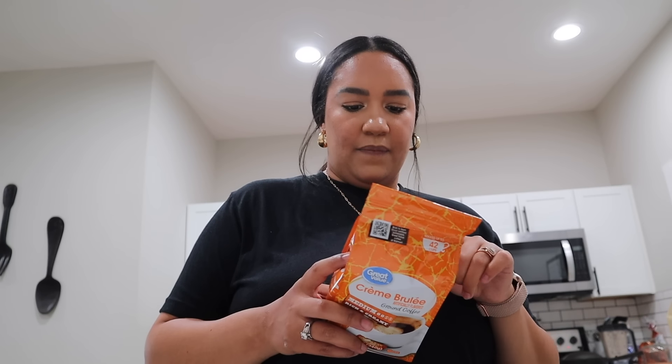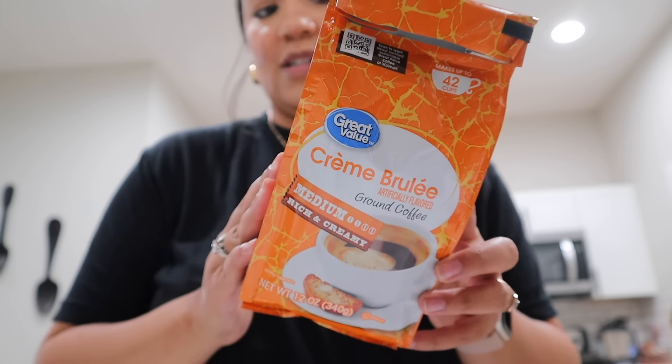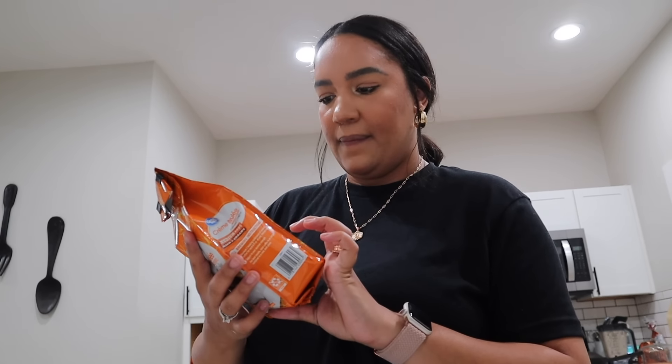When we stopped at Walmart yesterday I needed to get more coffee because I already went through that Starbucks bag from a few vlogs ago. I loved it but I couldn't bring myself to buy it again. I got the creme brulee coffee instead, which is pretty good and makes 42 cups for like four dollars. The Starbucks one was double the price and maybe got me 10 to 15 cups. So I switched back to the creme brulee and I'm going to make myself a coffee because I didn't get one this morning.